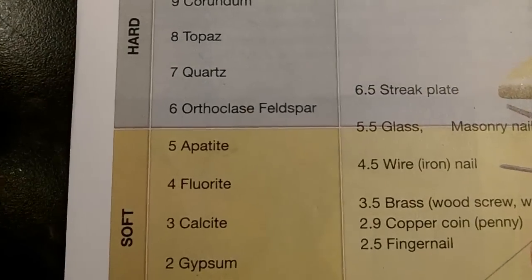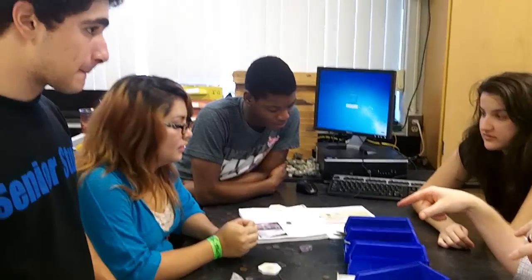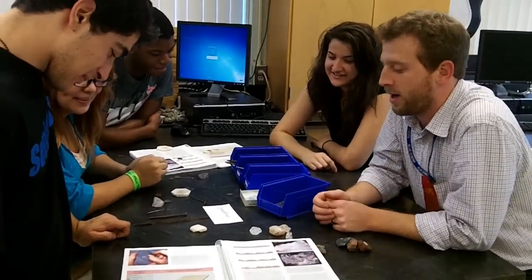Looking at the table, what's about a 4? Fluorite — absolutely. You guys ever brush your teeth? Fluorite is actually in your toothpaste and in our water, and it comes right from this mineral. Do you know where they mine fluorite? In Illinois — it is the state mineral, our official state mineral.